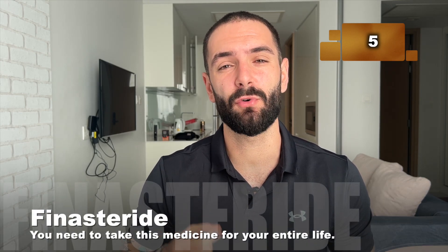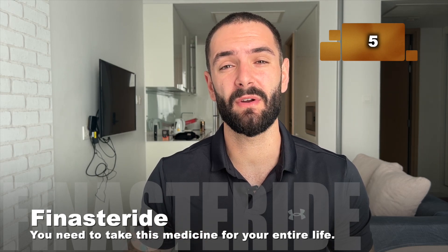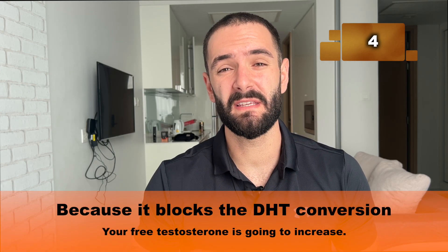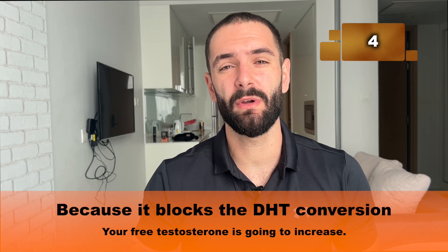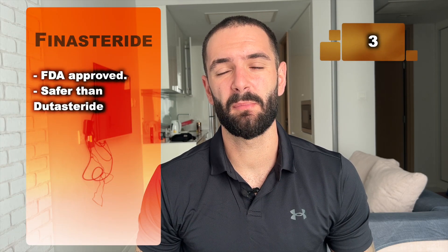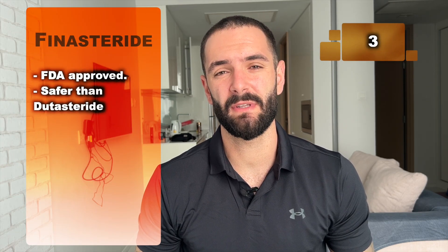Number 5: if you decide to take finasteride in order to fight hair loss, you must know that you need to take this medicine for your entire life — otherwise your hair will regress to its initial stages. Number 4: because it blocks the DHT conversion from free testosterone, this means your free testosterone is going to increase, so your overall testosterone levels are going to be higher when you take finasteride.